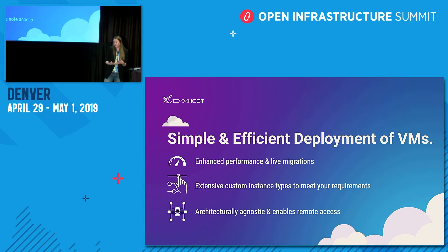We're also architecturally agnostic, so our virtual machines can be used with either Intel or ARM architecture.